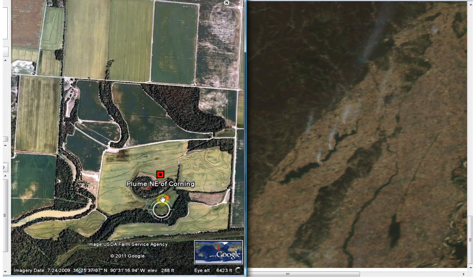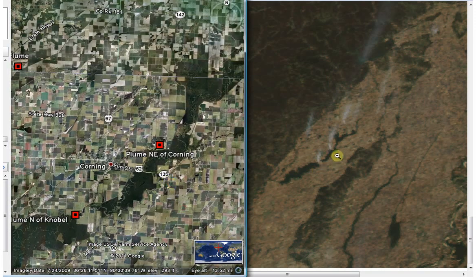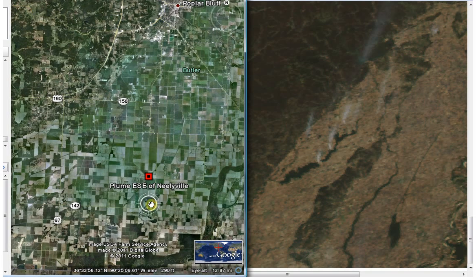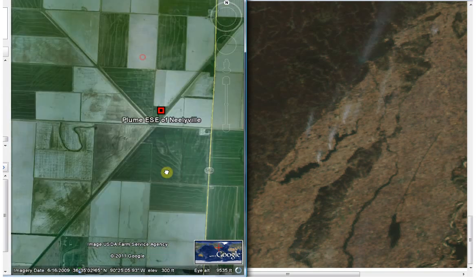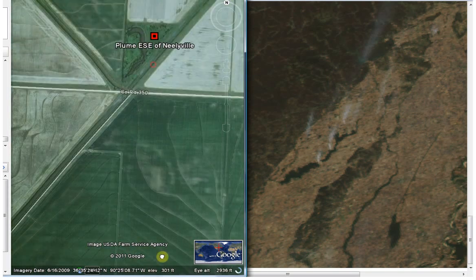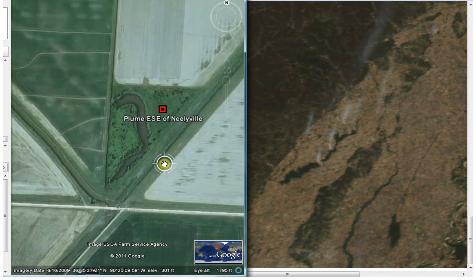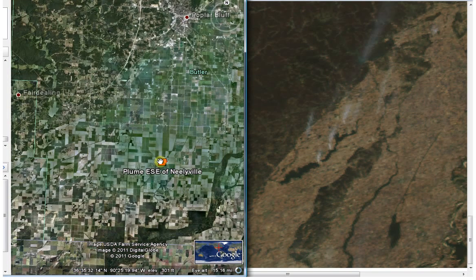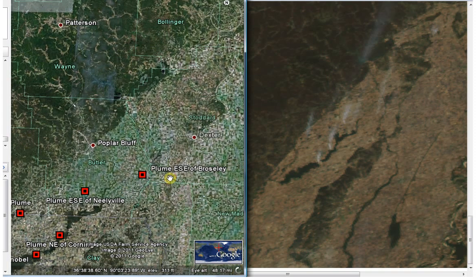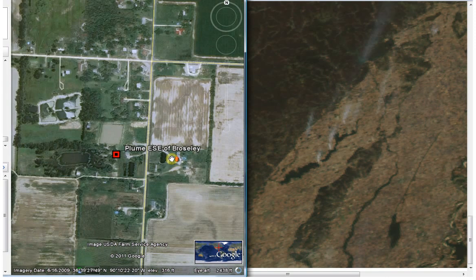That's the one northeast of Corning, which would be this one right here. Here's the one east-southeast of Neelyville, right up in here. I was noticing that the plumes seem to be around water. Oh yeah, there is one here — that looks like a water area. And then this one up here by Brasley. You can see there's water right in here, and in here, and in here.